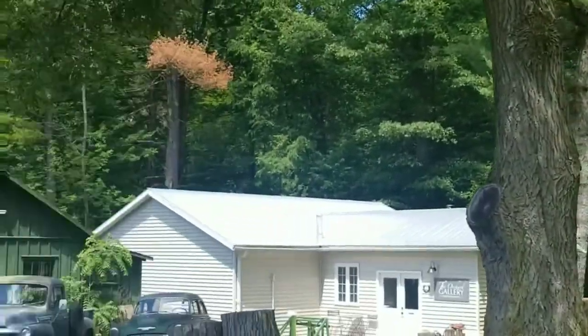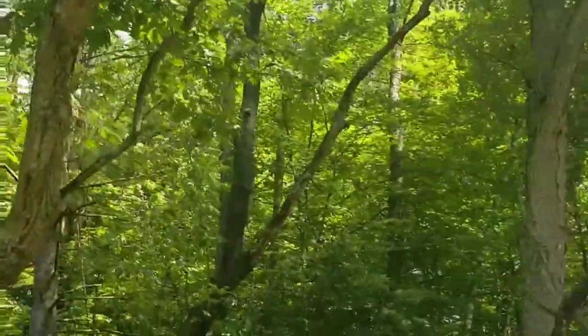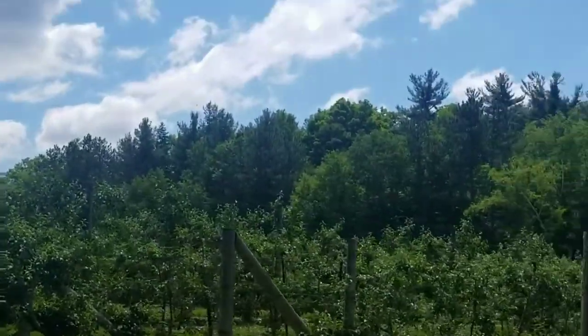Ooh, a house! I wish I lived there — maybe not, but yeah. Going down the path, more trees and more trees. I love trees.